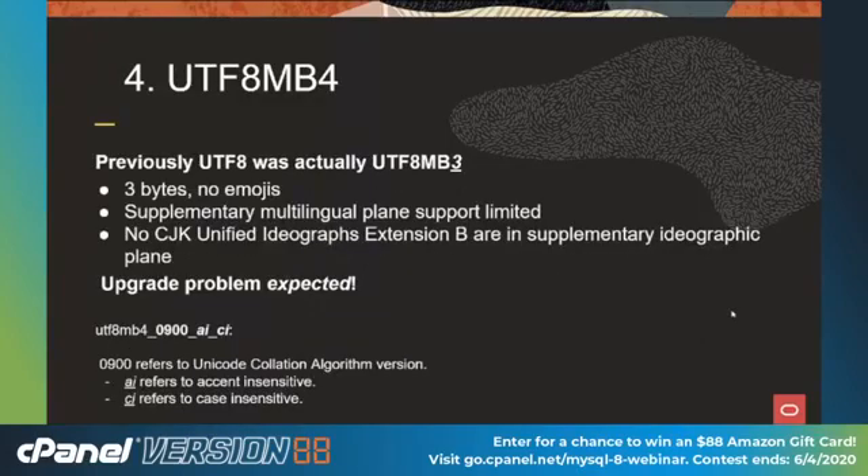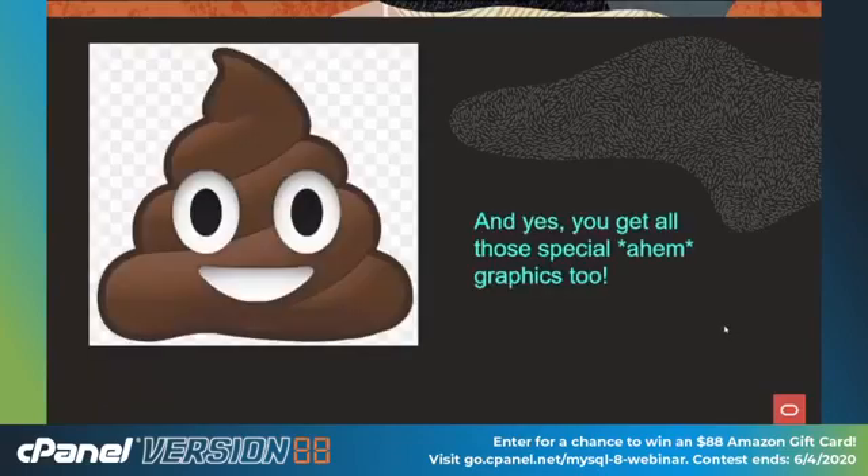UTF-8 MB4. In the past, our UTF-8 was actually UTF-MB3 — only three bytes — which didn't have full support for Chinese, Japanese, and Korean languages. We've now added that with UTF-8 MB4. This could be the one area where you might have an upgrade problem: if you have data using four bytes instead of three, you might run into size constraints. Use the upgrade checker with the MySQL utilities to check. We also have accent and character sensitive and insensitive collations available for those who need them.